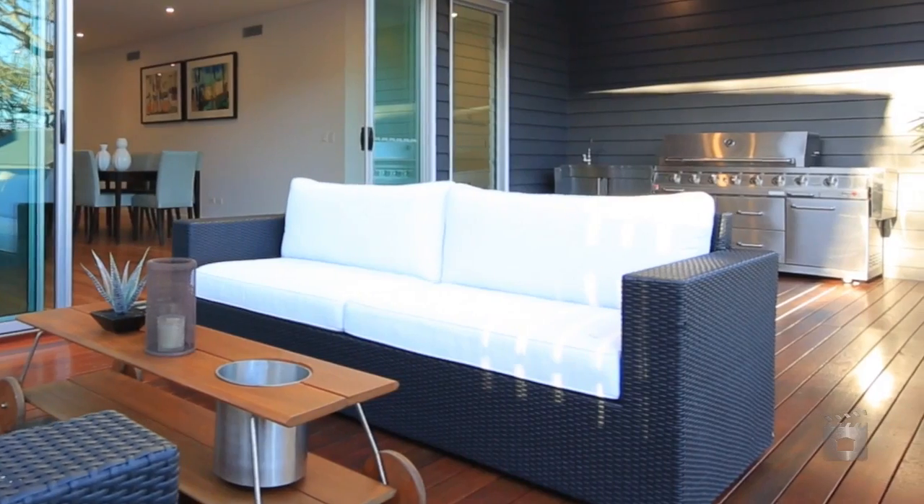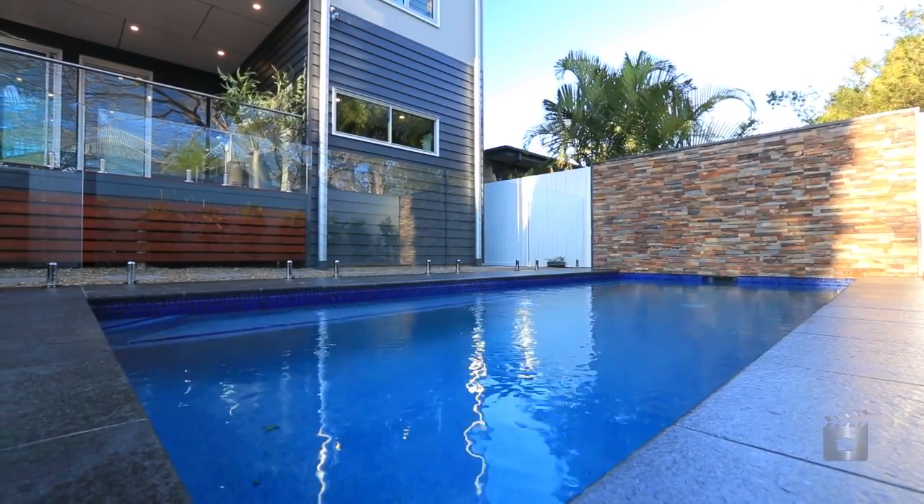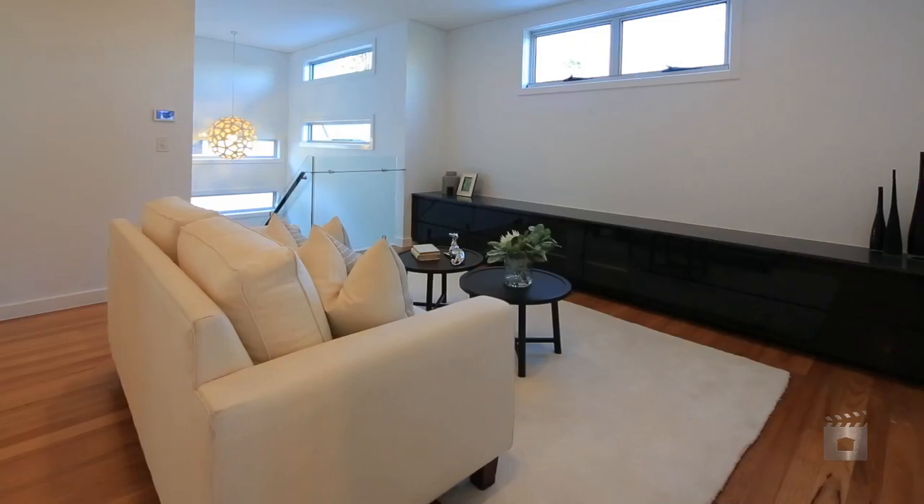The open plan living and dining area seamlessly flows to a large entertainers deck overlooking the sparkling swimming pool and manicured gardens.